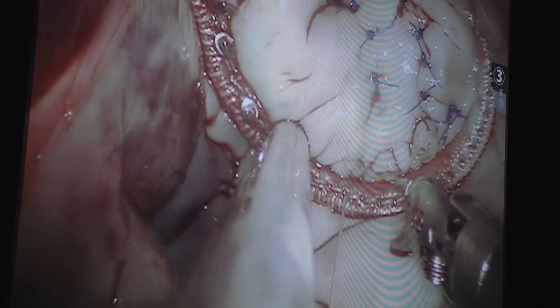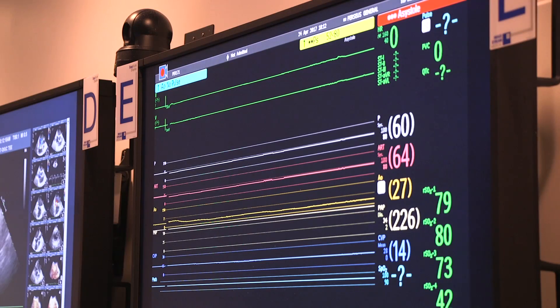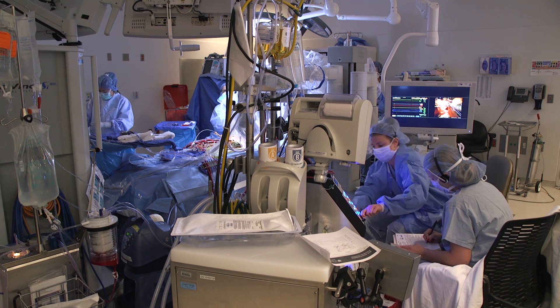Jennifer needed a complex repair of her mitral valve and had issues with an irregular heartbeat called atrial fibrillation. She was briefly put on a heart-lung machine and had her heart stopped while the team opened her left atrium, repaired her valve, and corrected the abnormal rhythm.